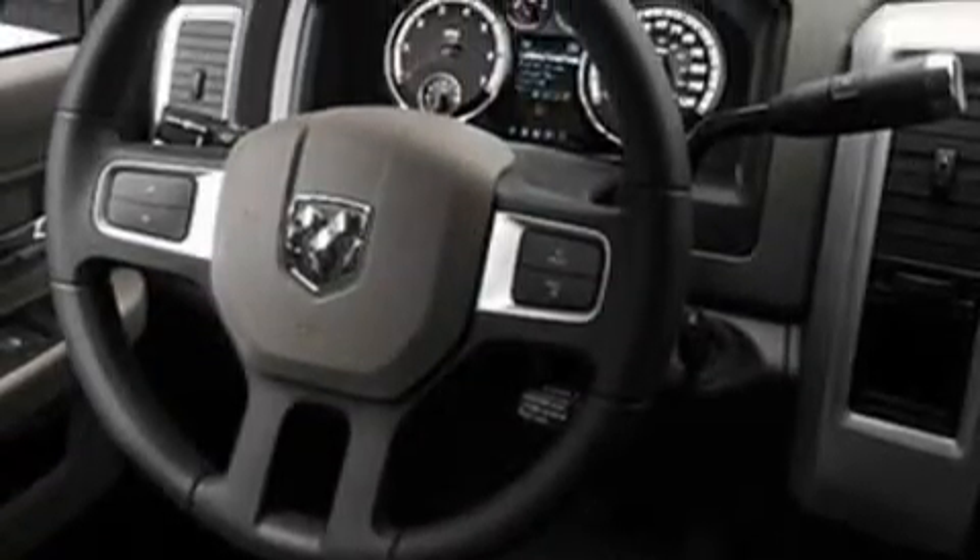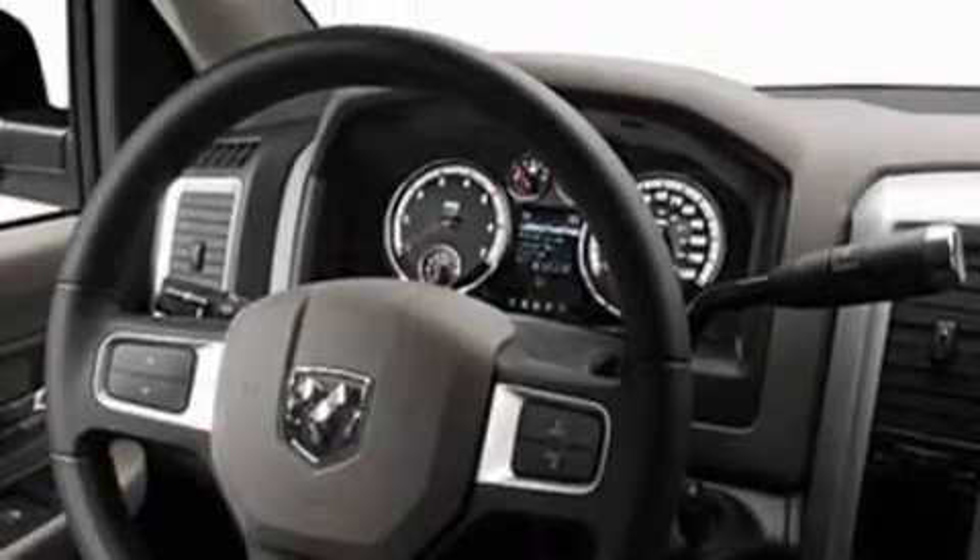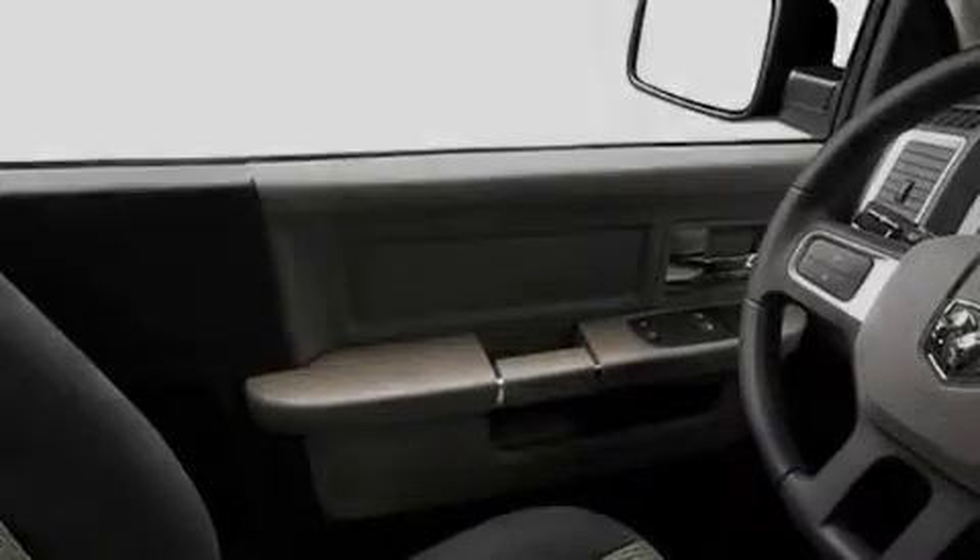Complementing this Dodge's contemporary styling is a stunning array of desirable features, which include an adjustable steering wheel, cloth seat upholstery, satellite radio, a low tire pressure indicator, a stability control system — and it's easy to see why this automobile is an excellent choice.